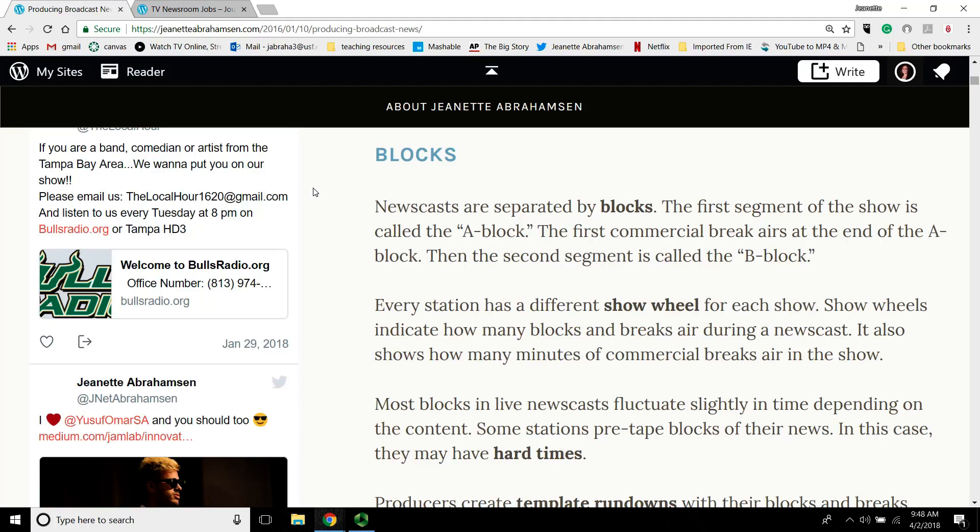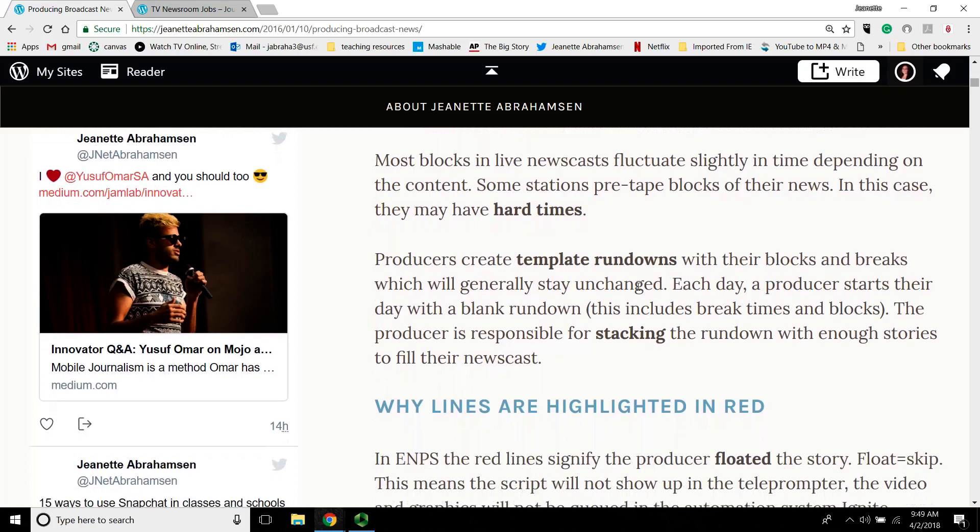Depending on how long your show is will depend on how many blocks you have. Some half hour shows have three blocks, some have five blocks — that depends on the advertising and how many ads they're selling. That's called a show wheel. Every station has different show wheels for each show, and it basically separates out how many minutes of commercial breaks, how many minutes of A block, B block, C block. That usually depends on how many commercial minutes the sales department can sell.